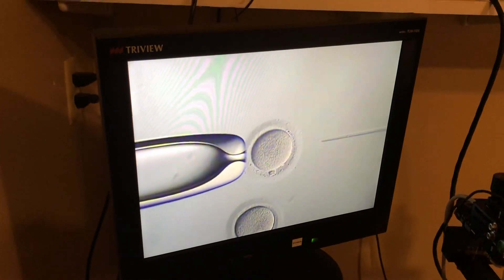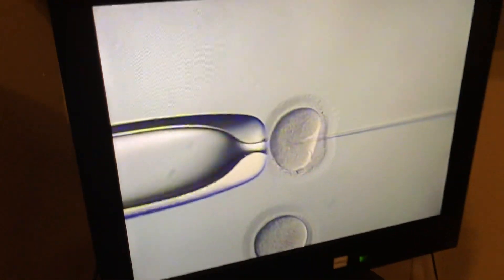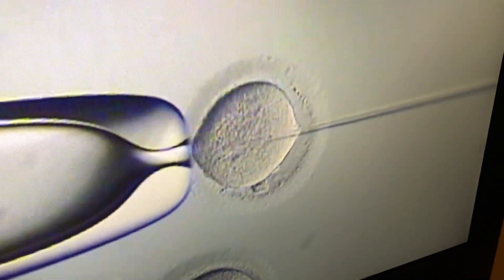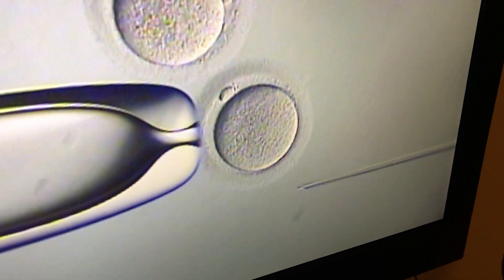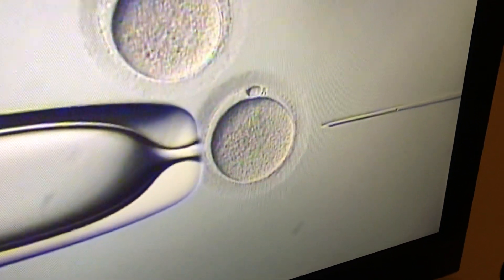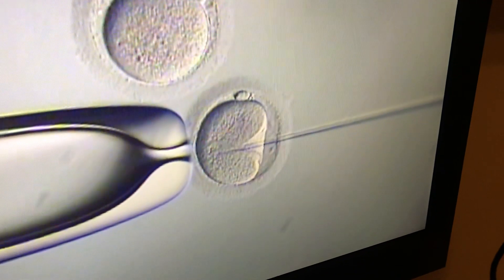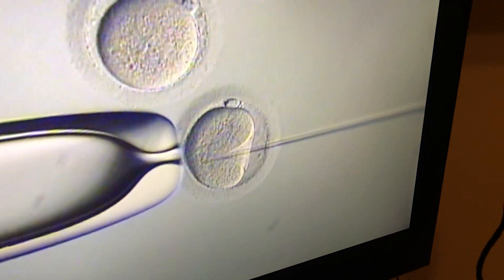ICSI stands for Intracytoplasmic Sperm Injection. What David is doing right now, he is injecting an individual sperm into an individual egg. He has selected the best sperm from the husband's recent fresh specimen. He is orienting the egg with the polar body upward, so he comes in at a 90 degree angle, and will be injecting an individual sperm into each egg. That is the ICSI procedure.